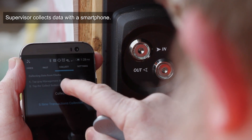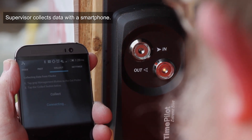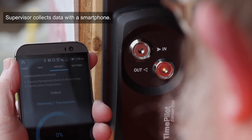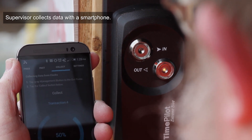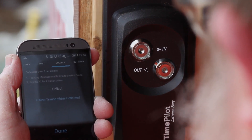You can collect the data any time from one or more Xtreme Blue time clocks. The data is immediately sorted, calculated, and displayed for each employee, including overtime. Just use the totals to pay your employees. It's that easy.